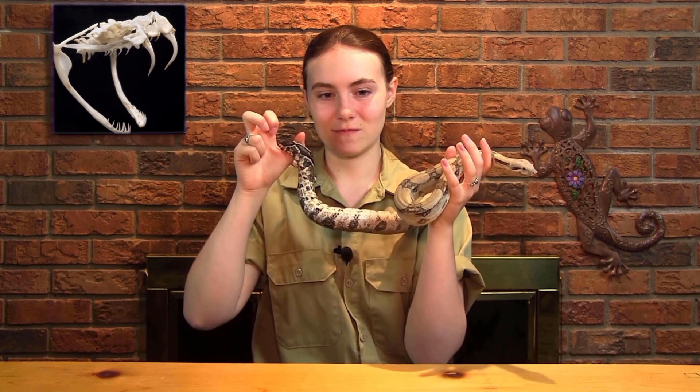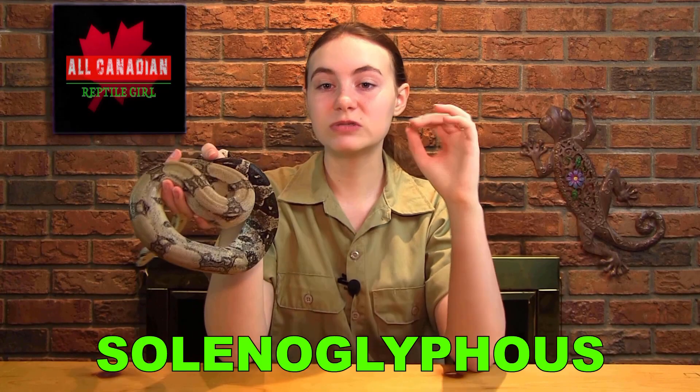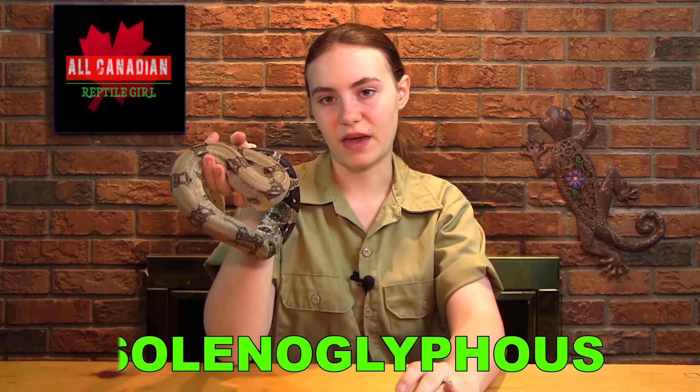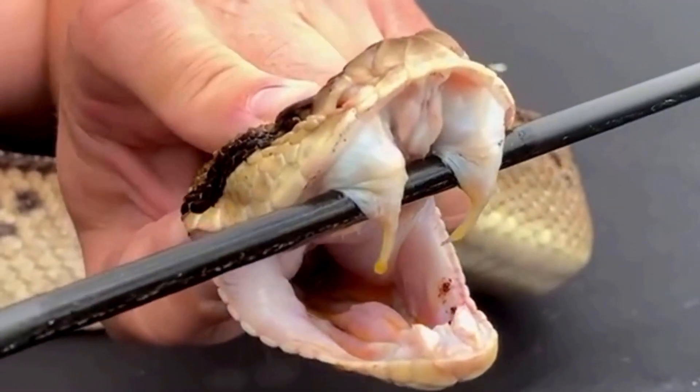Vipers, for example, evolved hollow hinged fangs that flip forwards when they strike. This type of fang is called solenoglyphous. They are the most sophisticated type of fang and can quickly deliver a huge volume of venom deep into the tissue of their prey. Being able to tuck them away with the hinge means that they can grow huge and still be able to close their mouths.